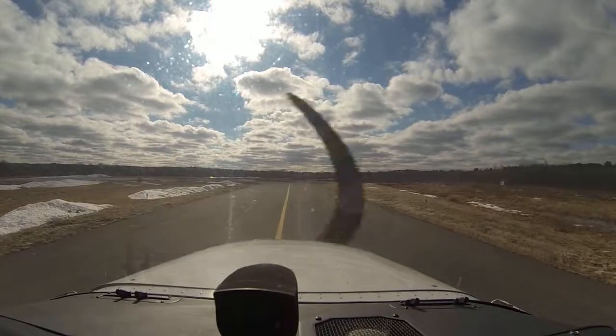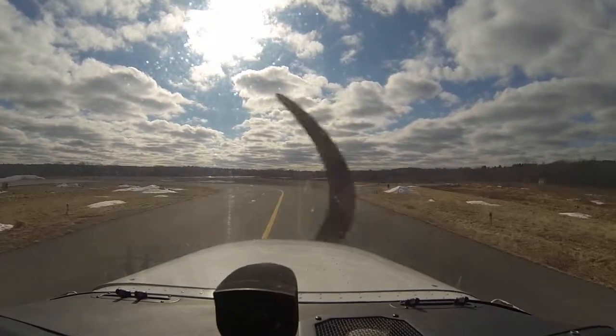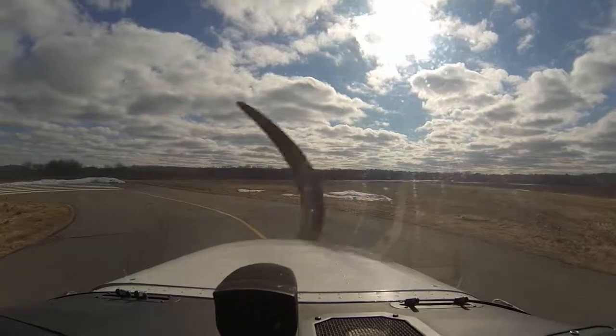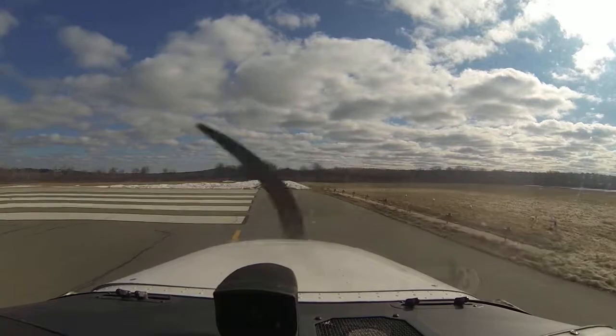Okay, quick flow check: fuel on both, trim is neutral, flaps are up, go. Lights are on, switches on — here we go. You ready to go buddy? Ready to go.